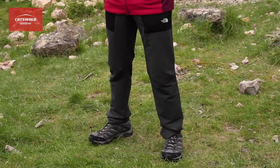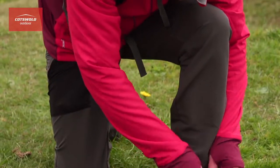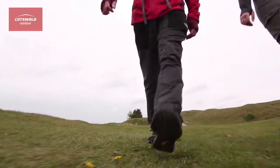Hi, I'm Adrian from Cotswold Outdoor and these are the Tansa Pants from the North Face. They're lightweight and stretchy to ensure excellent comfort and freedom for a wide range of activities in the outdoors.